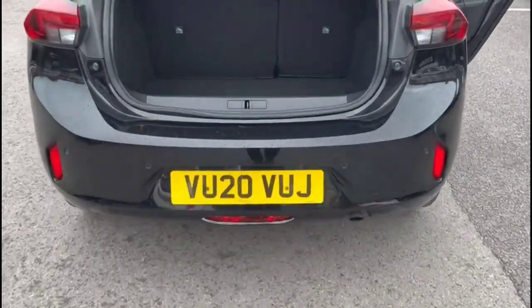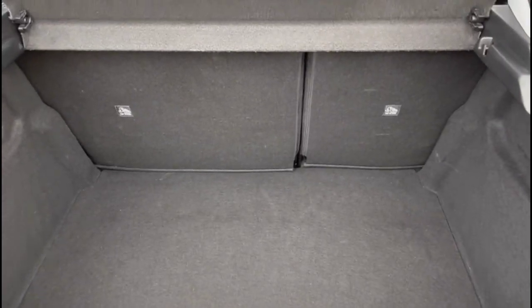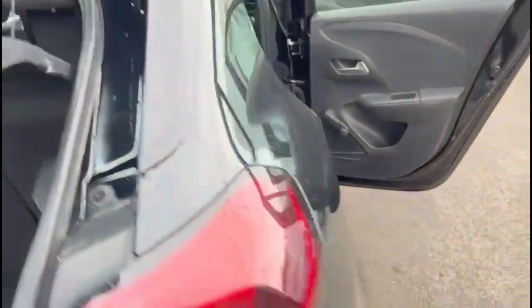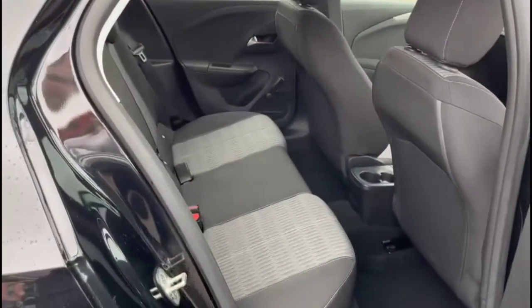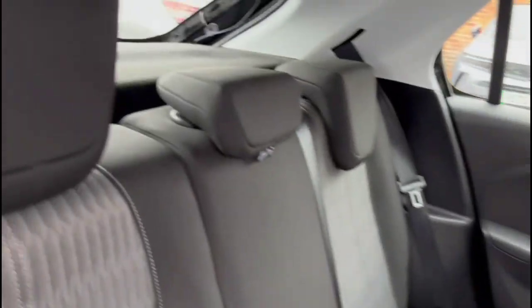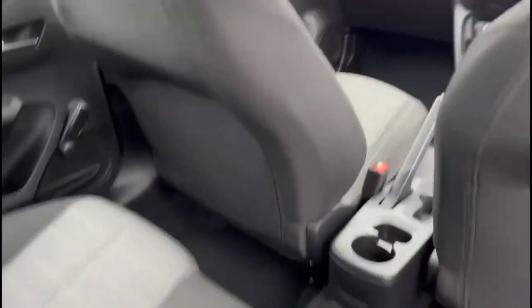With the tailgate open, there's a very spacious boot with 60-40 split-folding rear seats and top tether fixings. Inside the rear there is contrasting grey cloth upholstery, individual headrests, plus ISOFIX provision for child seats on the outer rear seats.